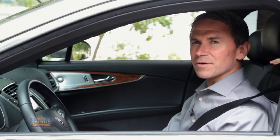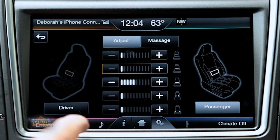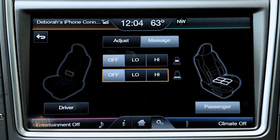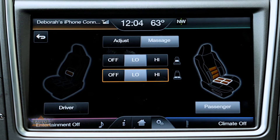The front seat settings can also be controlled from the LCD screen inside the vehicle on the instrument panel, hitting either the driver or passenger selection to make all the different adjustments. You can also set the massaging feature to either high or low, both on the lower seat surface as well as the upper seat surface.